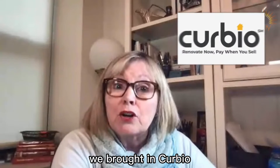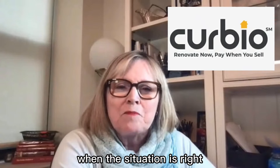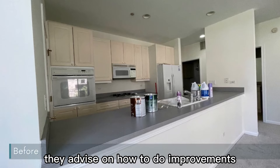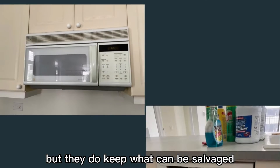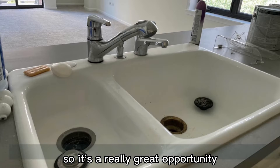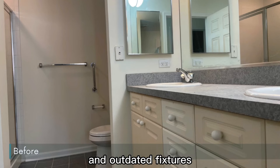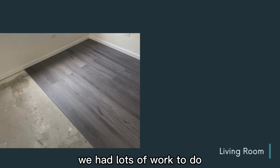So, to solve the problem, we brought in Curbio. Curbio is a company that I partner with when the situation is right. They act as a general contractor to do renovations, advise on how to do improvements to set the property up to make more money, but they keep what can be salvaged, and they only have to get paid once the property sells. It's a really great opportunity for the right situation. This one was that — with white cabinets that were plastic and aging and yellowing, and outdated fixtures, flooring, cabinets, and appliances, we had lots of work to do.